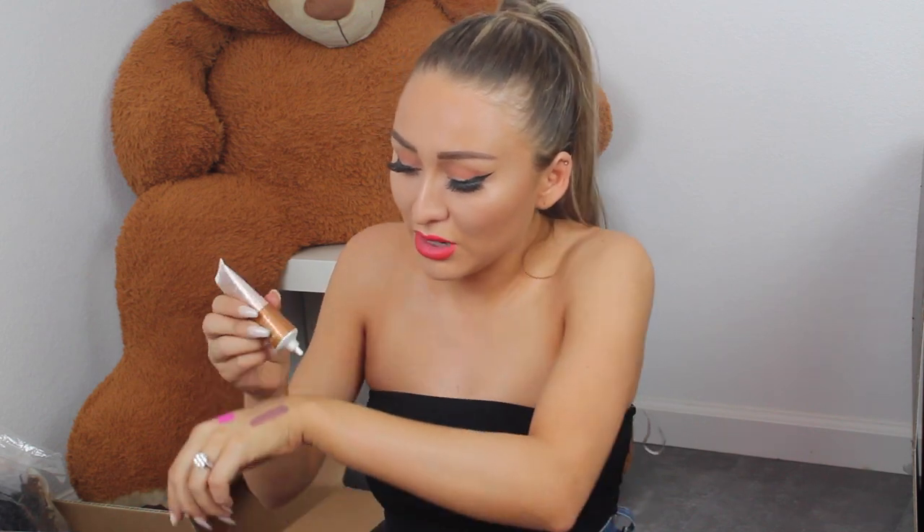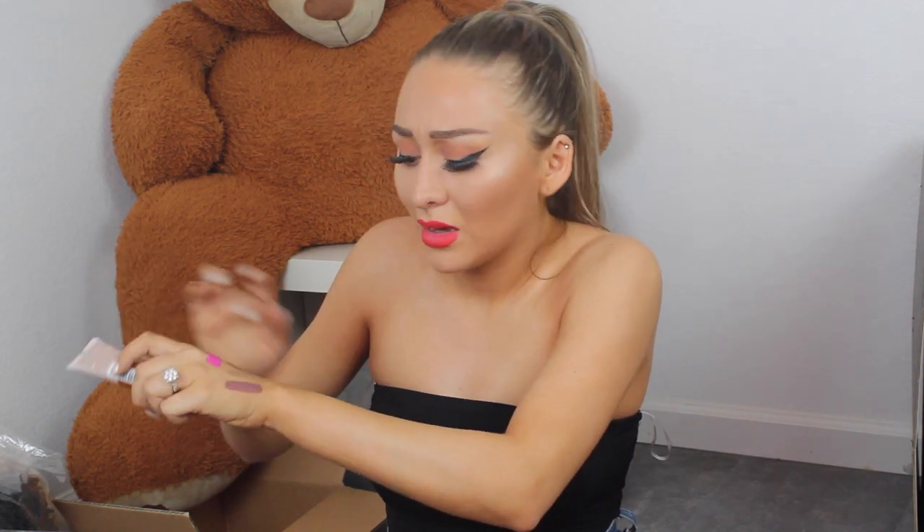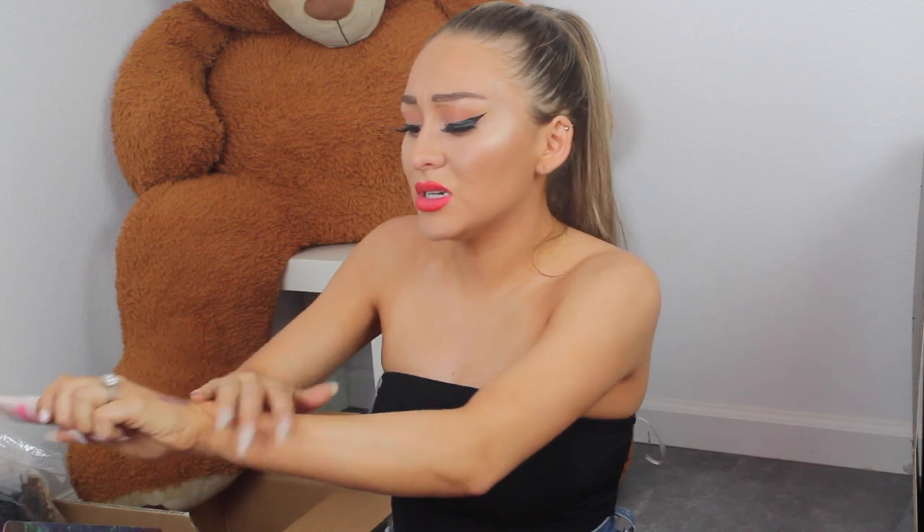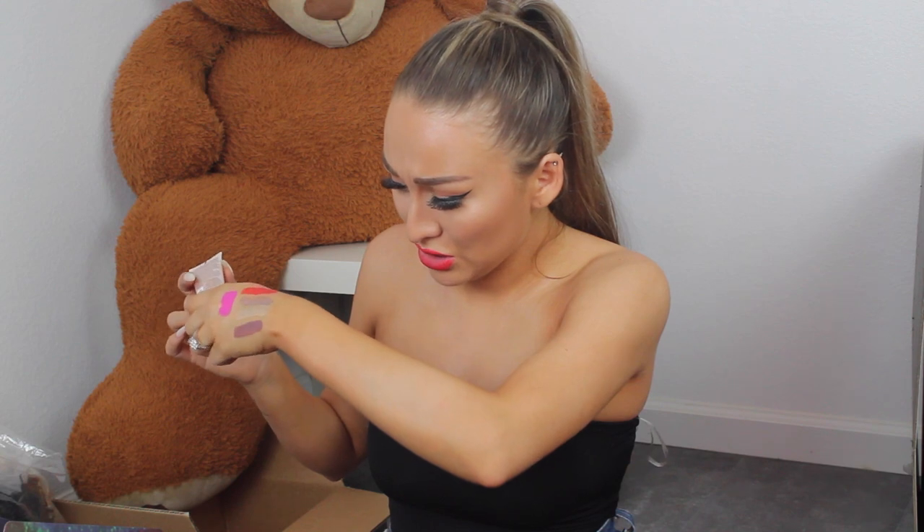They also sent the Insta Strobing Highlighting Illuminator — let me try this out. I'm running out of space here. This is actually really cool but as an illuminator, it would honestly be a little bit dark for me even though I am tan. I feel like I could mix it into my foundation to give me kind of a tinted shimmer.